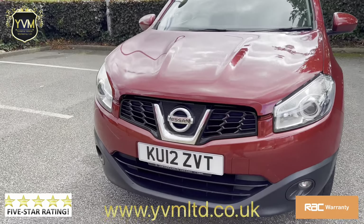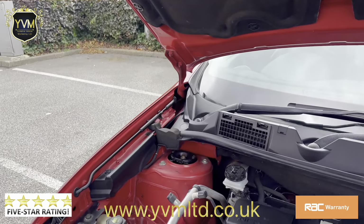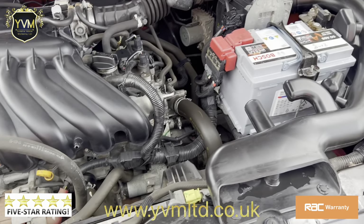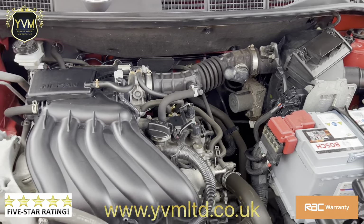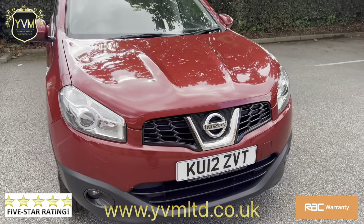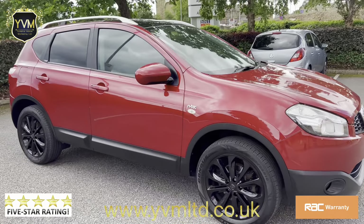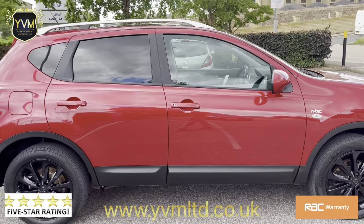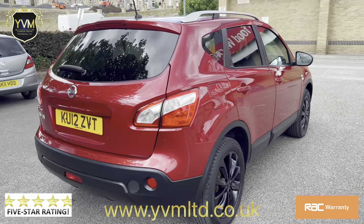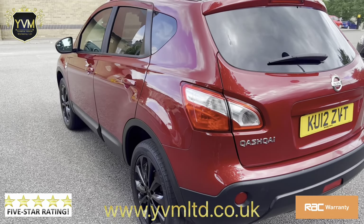The timing belt and water pump have also been done on this car, so it's literally a drive-away vehicle — you do not have to spend a single penny on it. I appreciate you taking the time out to watch the video and hope to hear from you soon.